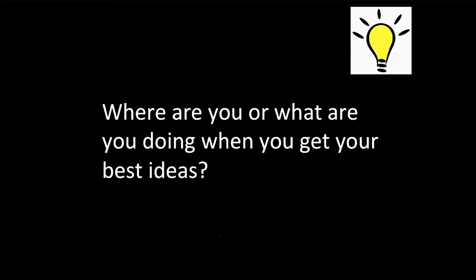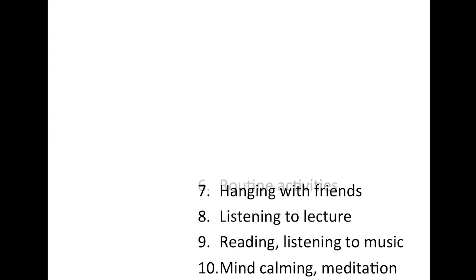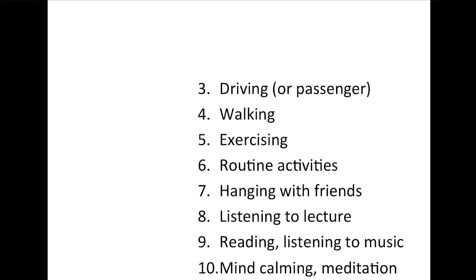I'd like you to share in the chat: where are you and what are you doing when you get your best ideas? I ask this question a lot. Typical answers include mind-calming activities — meditation, yoga, reading, listening to music — or listening to a lecture, hanging out with friends, routine activities like doing the dishes, laundry, gardening, exercising, riding your bike, or walking. That's a big one for me. Driving is another — I used to write a lot of papers mentally while driving during my master's program.